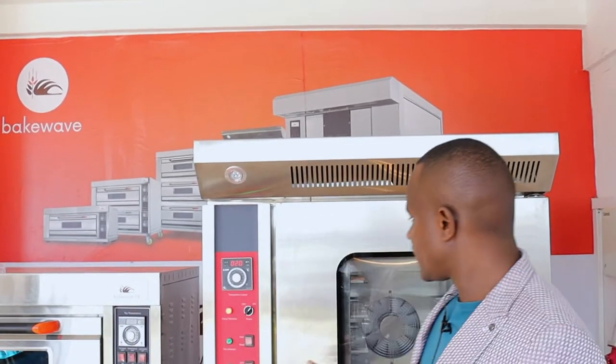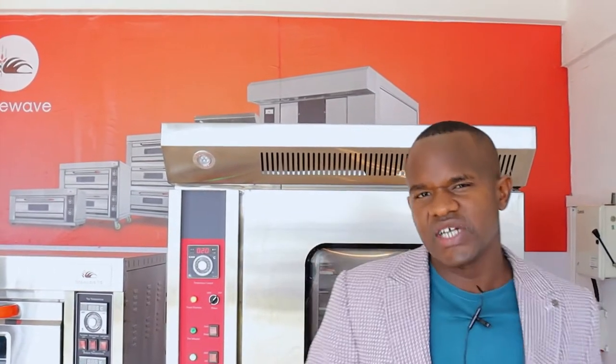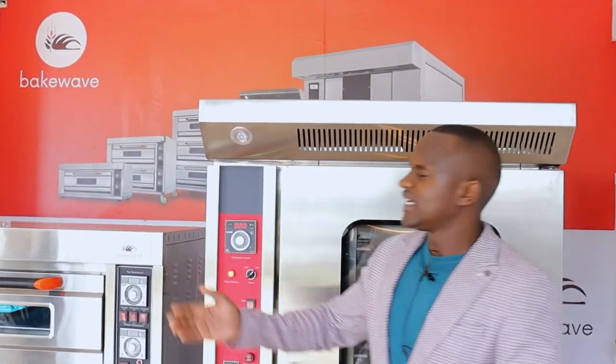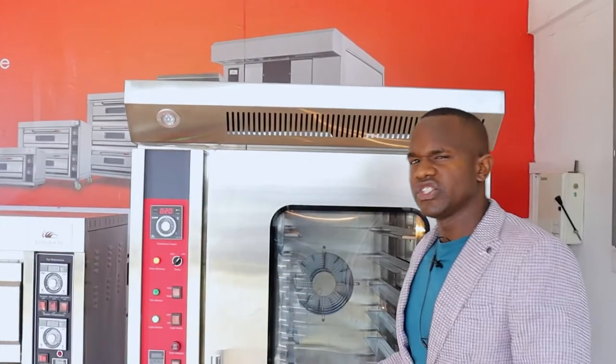Hello Bakers, today we are going to talk about a very important concept: deck oven versus convection oven. Many times we've been asked by bakers why should I buy a convection oven and when should I buy a deck oven? We will see the advantages of convection oven over the deck oven and also the advantages of the deck oven over convection oven.